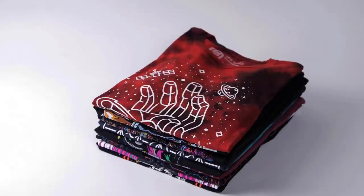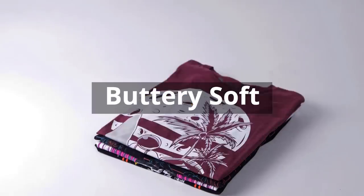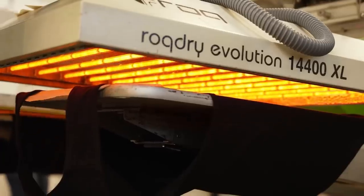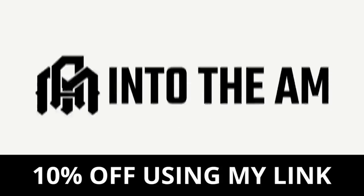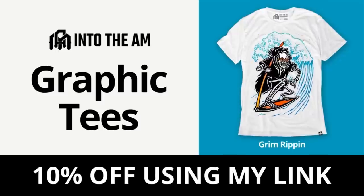Into the AM creates premium high-quality apparel that focuses on self-expression and unparalleled comfort. I have tried these shirts myself and they are super comfortable — cool designs that really stand out. Their skilled artisans craft each garment from the highest quality fabrics and eco-friendly inks, backed by a 30-day money-back guarantee, hassle-free returns, and lightning-fast shipping. They also raise money for scholarships, charities, and community support. Right now they're running a bundle deal: three graphic tees for sixty dollars. Check out my link in the description for an additional 10% off.